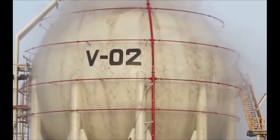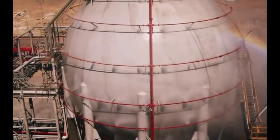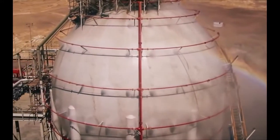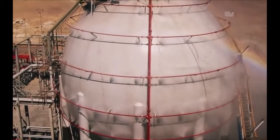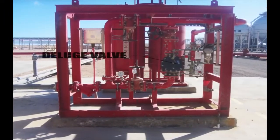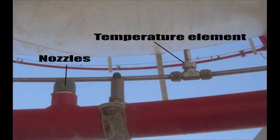Deluge Fire Protection Systems are installed to protect extra hazard occupancies requiring significant amounts of water in order to cool and control the growth or development of fire. They are typically employed on hazards that contain low-flashpoint flammable liquids or hazards with large amounts of combustible liquids. The Deluge Fire Protection System depends on the presence of a Deluge Valve that controls the flow of highly pressurized fire extinguishing fluid to the sprinklers or nozzles when a temperature element senses high temperature on the protected equipment.